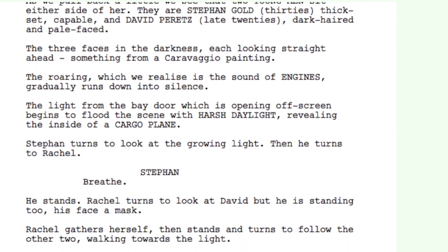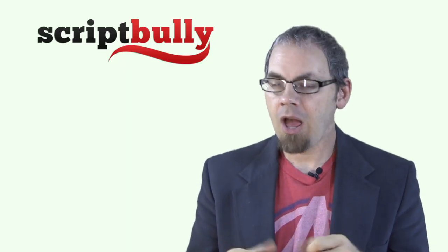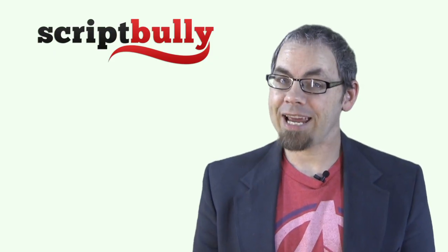Trust me, if you do that effectively, your script will really stand out — I promise you. And when you do use dialogue for the first time, your character's words will have much more punch than you could ever imagine, which can possibly lead to a sale.